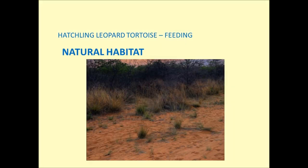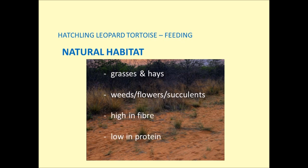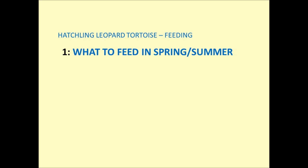Leopard tortoises come from grassy and dry habitats, so in the wild their diet will mainly consist of grasses and hays, as well as a smaller amount from the wide variety of weeds and flowers found in their natural habitat. Although we can't give them exactly what they would eat in the wild, we can give them equally good alternatives that are high in fibre and low in protein. These high fibre foods are essential for the health and development of your hatchling tortoise.